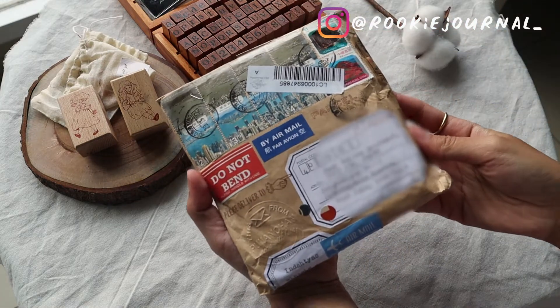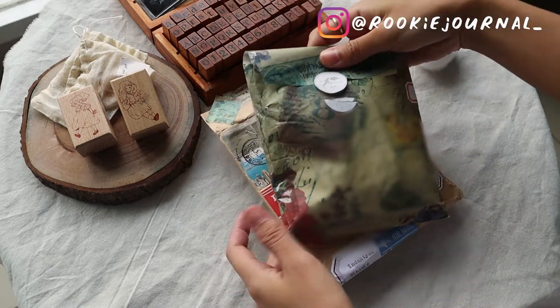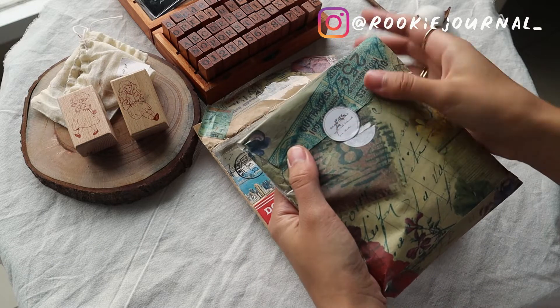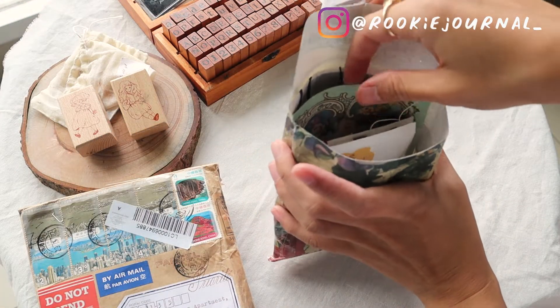For today's video, I would like to show you this amazing incoming letter from my pen pal in Hong Kong, Puyan. I just want to show you how beautifully it was made and how extra she was in gifting me all of these stationery bits and pieces.